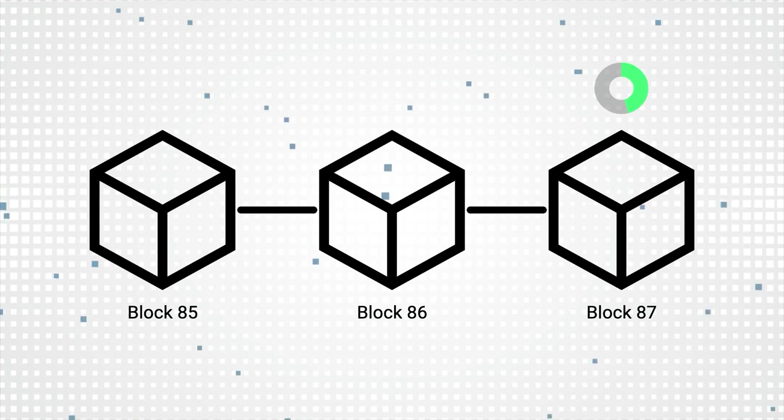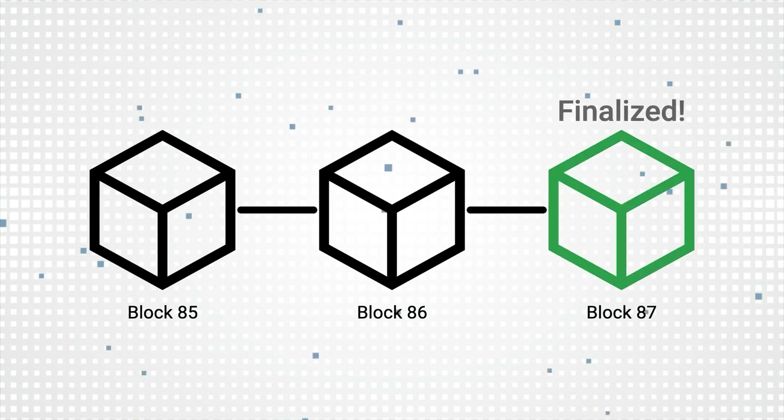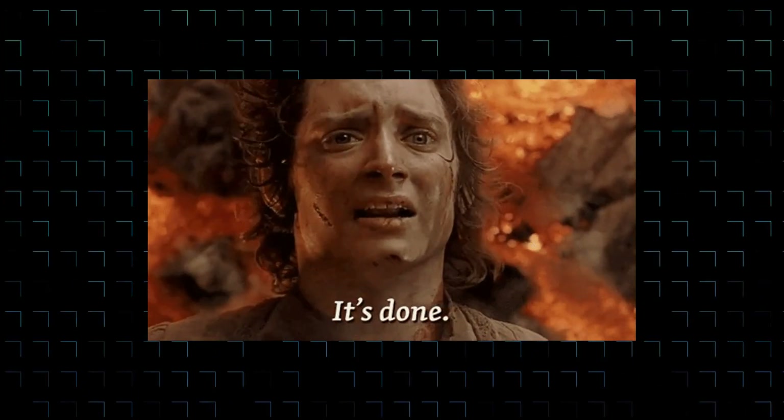Last but not least, time to finality. Time to finality has a lot of different names, but in this video, I'm defining it as the time it takes for the latest block added to the blockchain to become final. And when I say final, I mean all the transactions included in that block become irreversible. Many get confused here, so let's dive in a bit deeper to understand this concept.